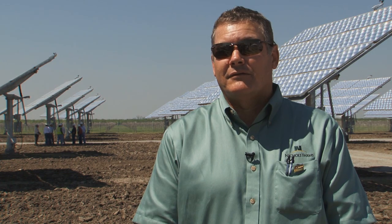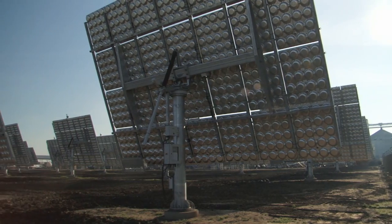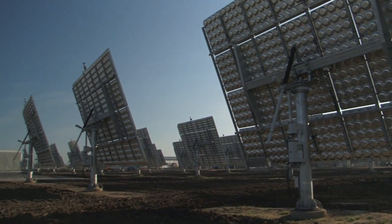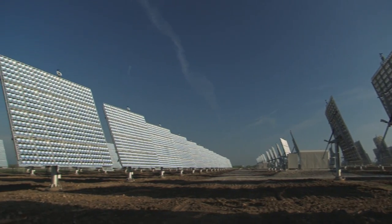The way I look at it, we're going to pay this project off in five or six years at the same rate we would be buying power from the grid. After that, we'll have 19 or 20 years of just maintenance costs to produce electricity that powers about 70% of our facility.